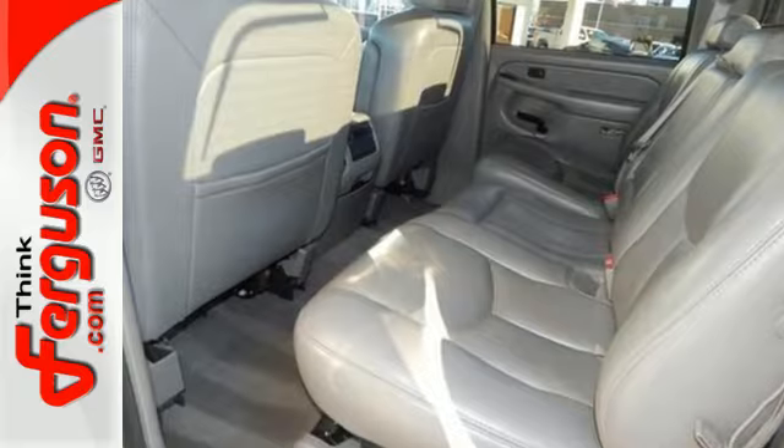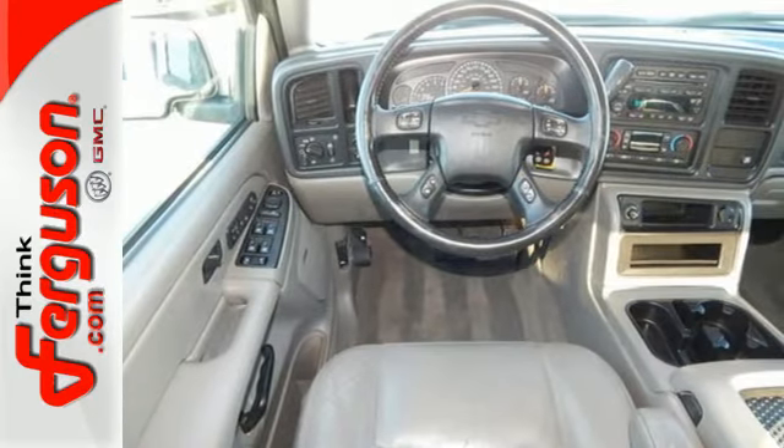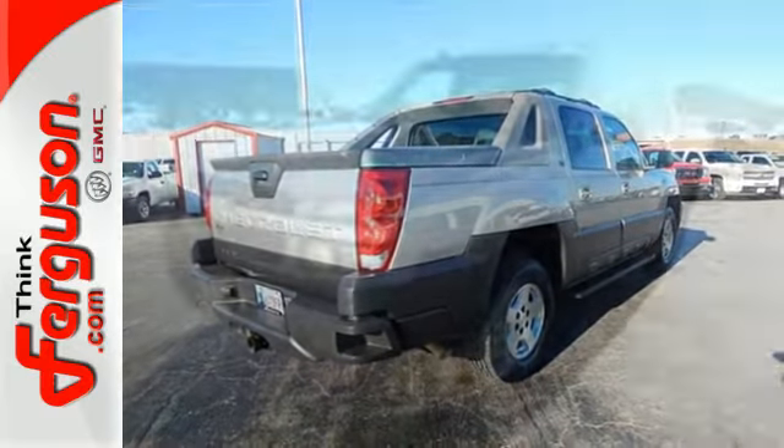Add to that a powerful V8 engine, dual zone air conditioning, internet access capability, keyless entry, and a multi-speaker stereo sound system with a CD player.